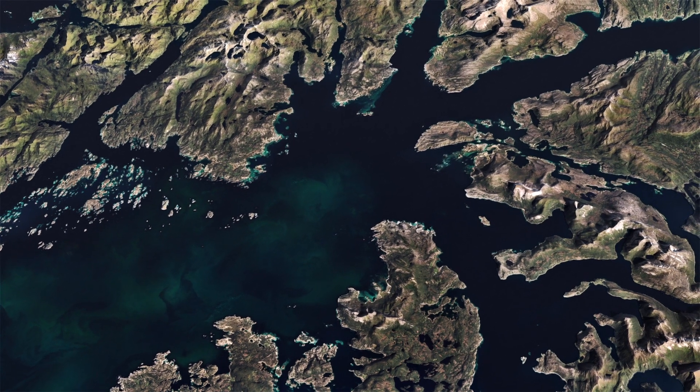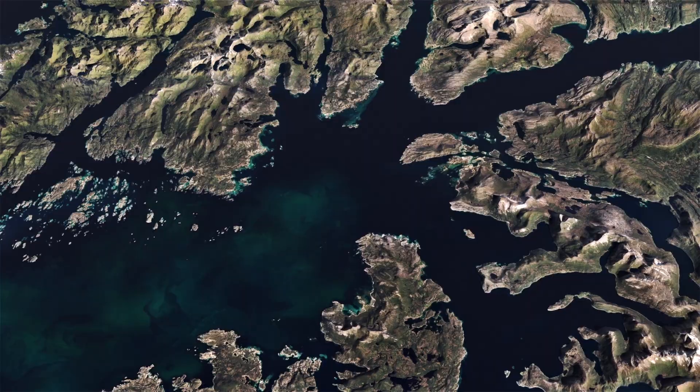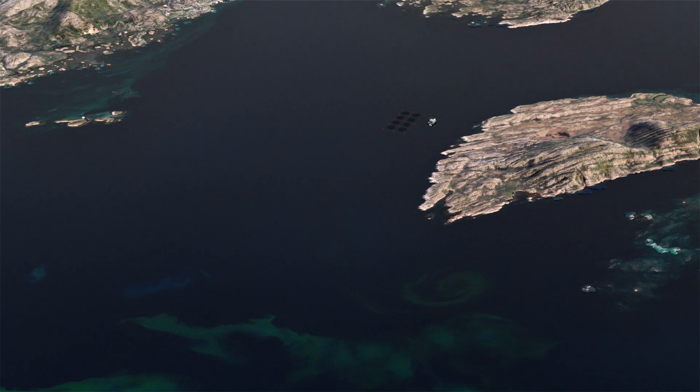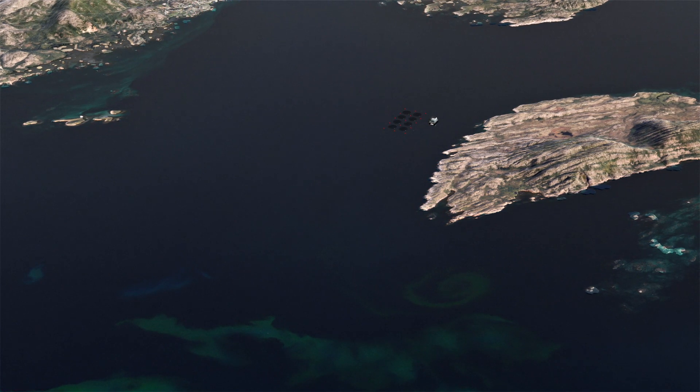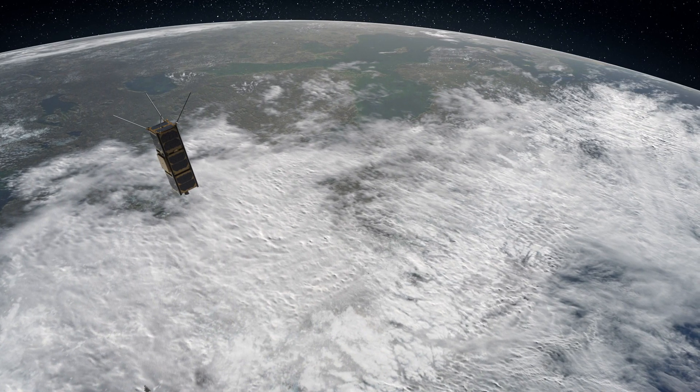An algal bloom is drifting toward a fish farm in this Norwegian fjord. The fish farm operator needs to determine if the algae is harmless or deadly for its livestock. SmallSat is requested for assistance.